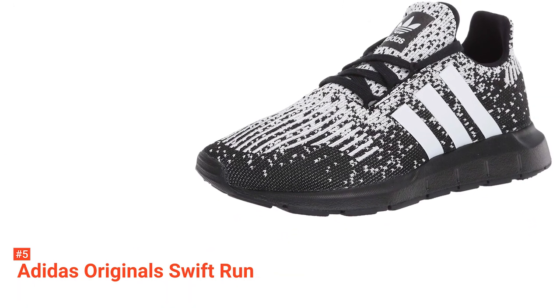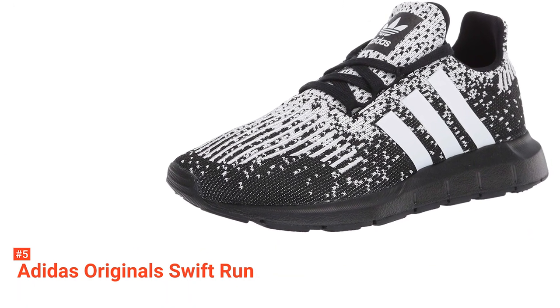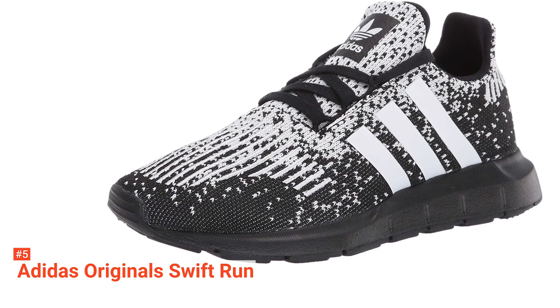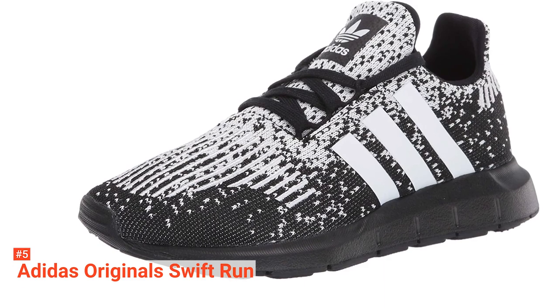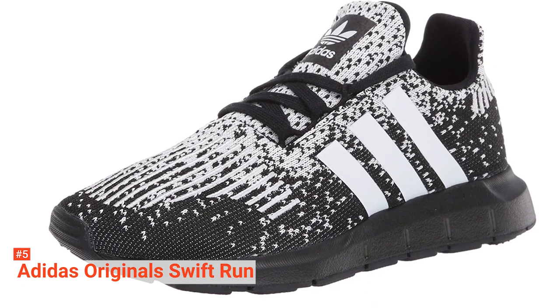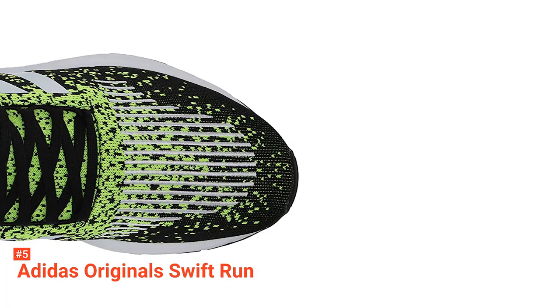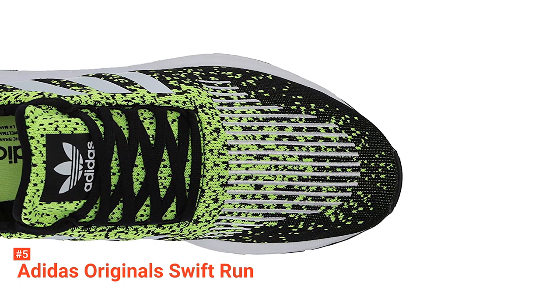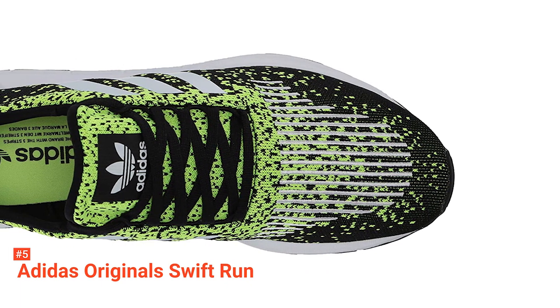This knit textile and synthetic material give it an incredibly comfortable and breathable sock-like feel. Unlike most running shoes, its tongue is wholly attached to the sides and allows for a more effortless slip-on action. Unfortunately, this can mean that it's also not as adjustable, so it may not be a good choice for people with narrow feet.